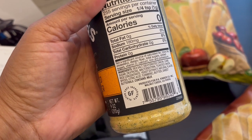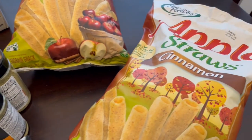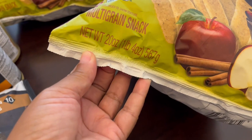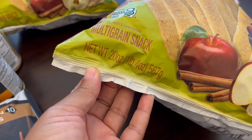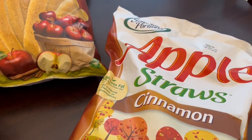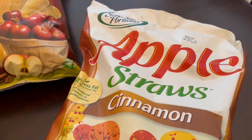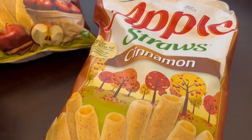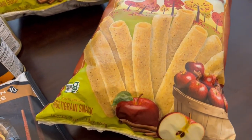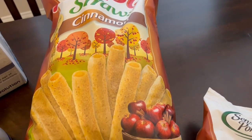My son loves these apple straws — they come in these really big bags. Let me check — 20 ounces. These bags were, let me look at my receipt, $7.48. I normally get these from Walmart and they're three something there, so twice as much at $7.48, but I got two bags because they are a seasonal item — they just have them in the fall.